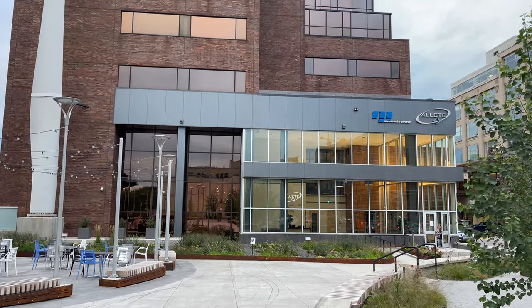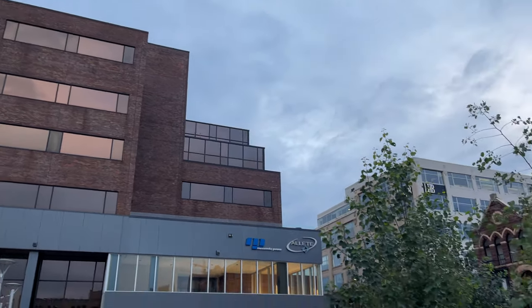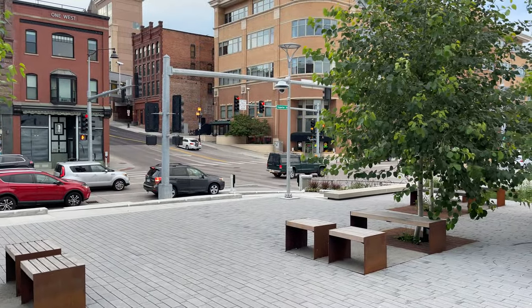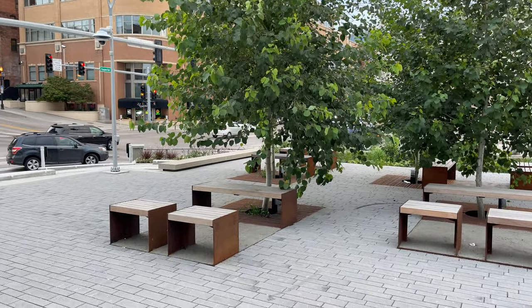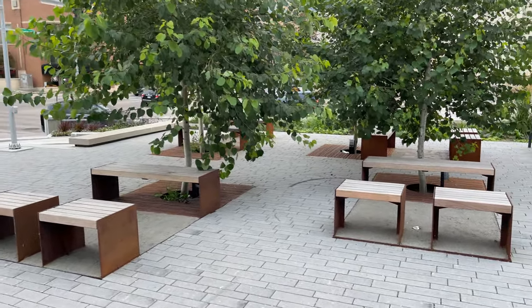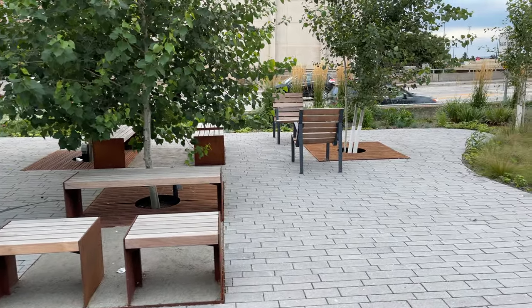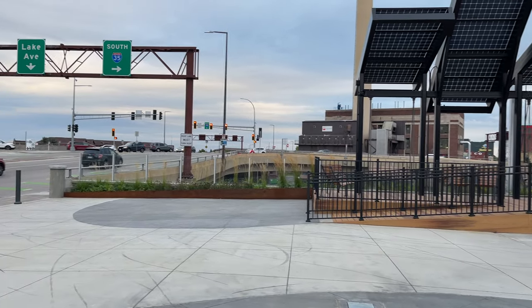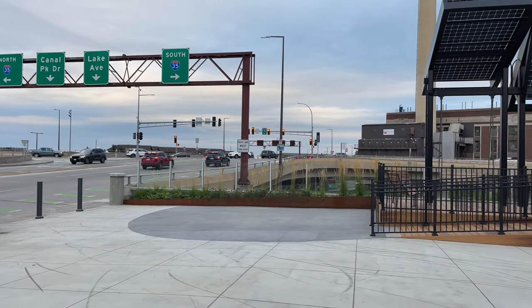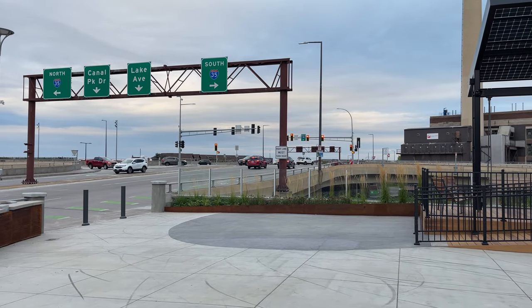Hey, I'm right next to Elite Powers building right here off of Superior Street. We're going to go walk down Superior Street, but I wanted to show you the new plaza that they have here. Grand opening was just a few months ago. To give you an idea of where we're at, we've got 35W right here. If you keep going straight, we're going to go right into Canal Park.